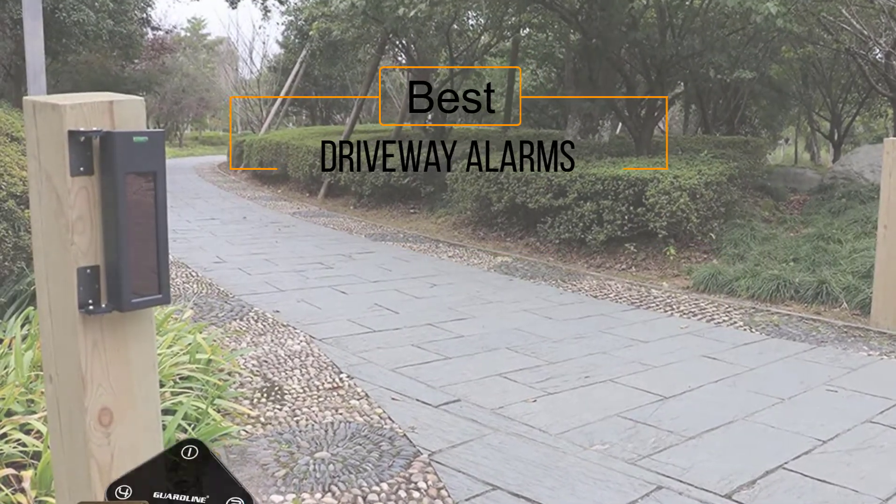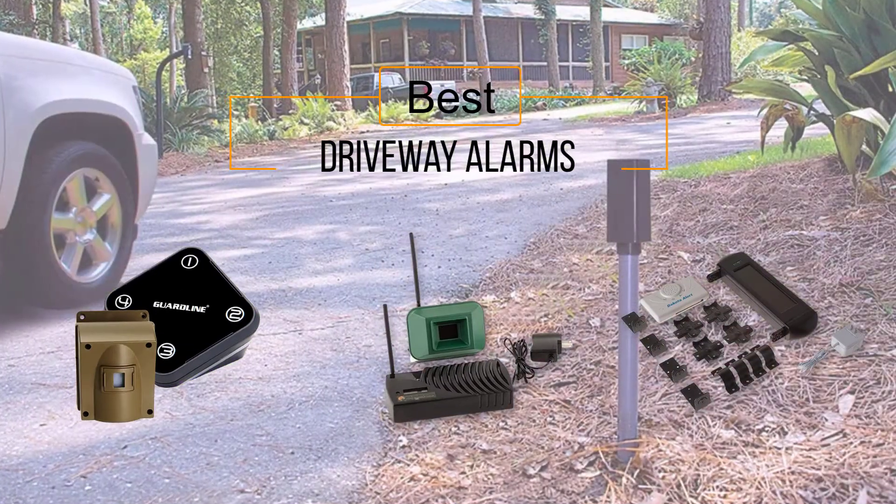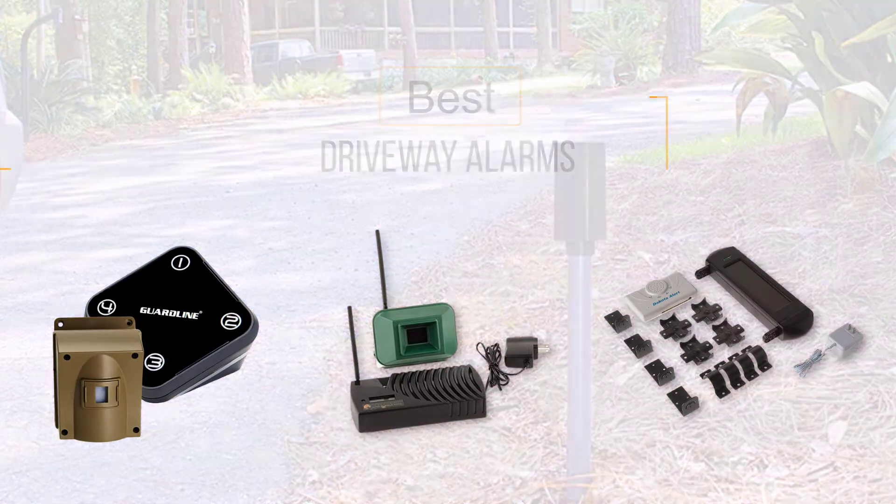If you are looking for the best driveway alarms, here is a collection you have got to see. Let's get started. At any time you can click the circle for more info and real-time deals.